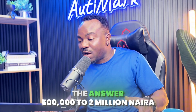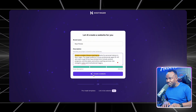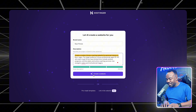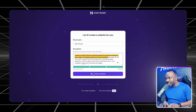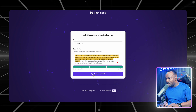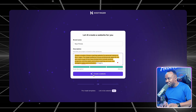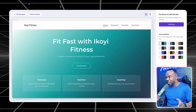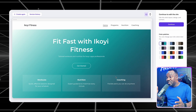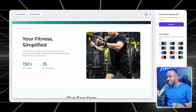The answer: 500,000 to 2 million Naira — that is around $1,500 from a website developer agency. Now watch me build one in eight minutes. Here is my exact prompt: 'Create a modern fitness coaching website for personal trainers in Lagos. Target audience is busy professionals aged 25 to 40 who want to get fit but have limited time. Include workout programs, nutrition plans, and online coaching services. Use energetic colors and motivational imagery.' See how specific I am — location, target audience, services, even the vibe. The AI needs context to create gold, not garbage.